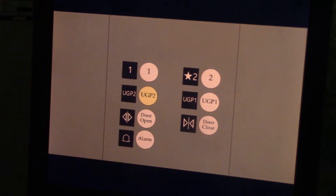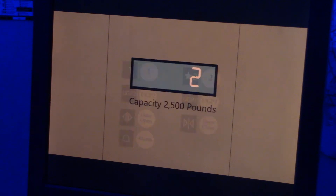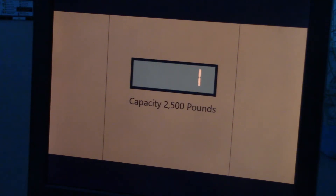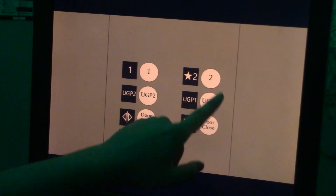UGP2, here we go. Here we are at P2, or UGP2. Let's go back up to 2, which is the main mall level.